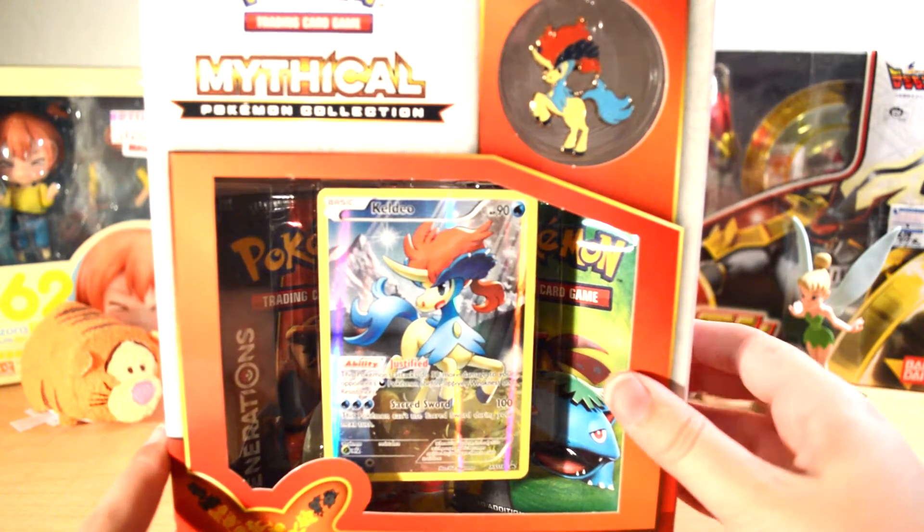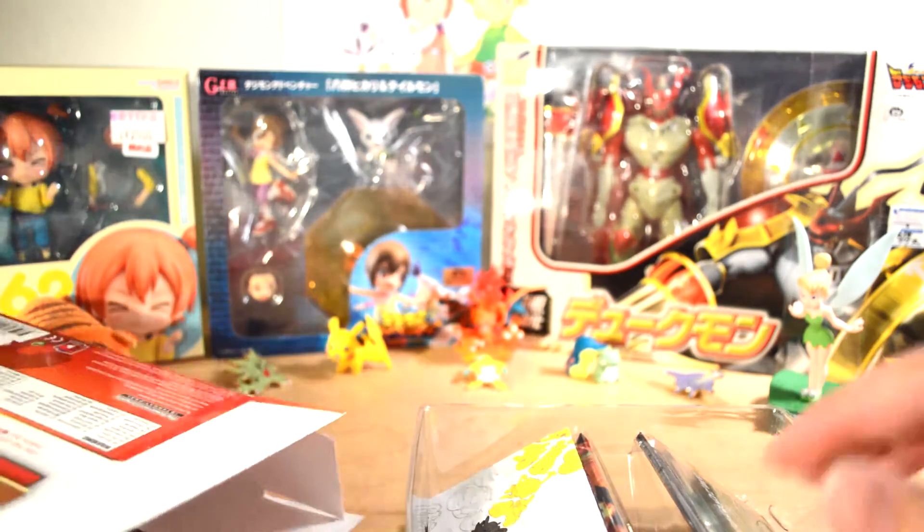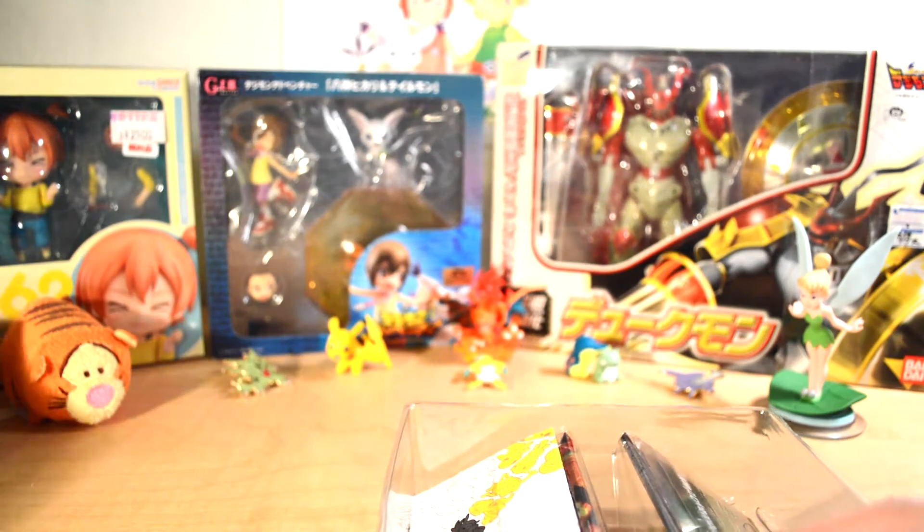Let's get into this before my camera dies because it says there's no battery left. So this was already like halfway open when I bought it. I don't know why.